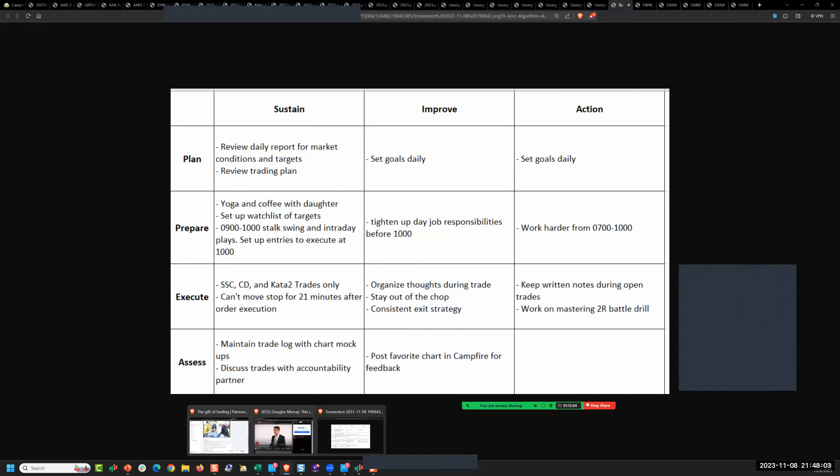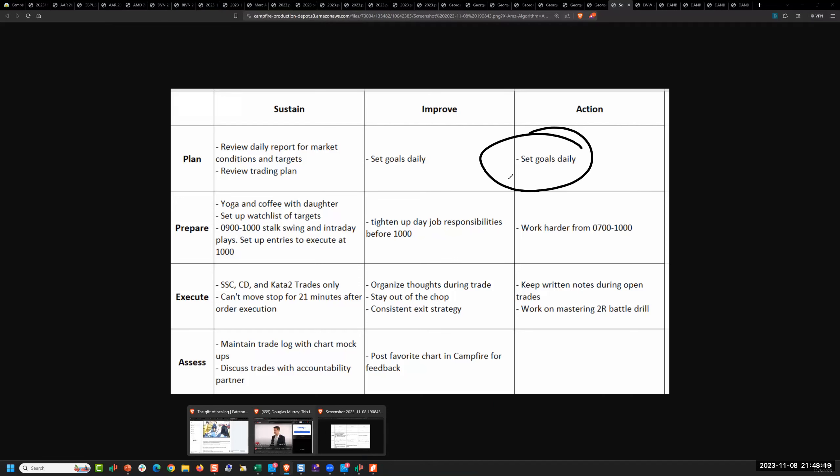I want to see what your accountability strategy is — how are you going to do this so that it is easier to set the goals than not set them? If you had a standard set of daily goals, it wouldn't vary every day. Have a list of standard daily goals that you want to adhere to — that becomes how you build a habit.